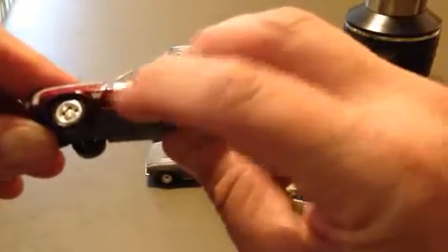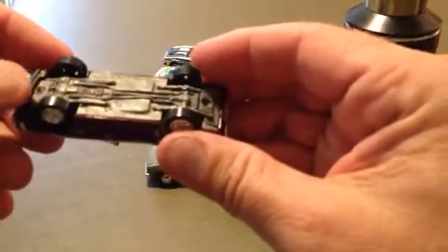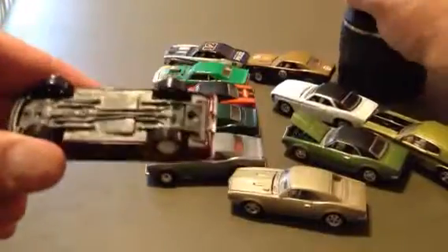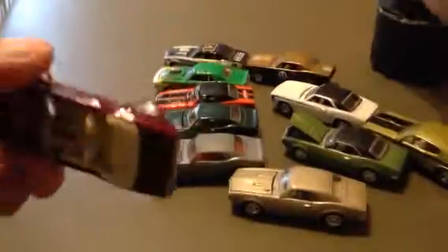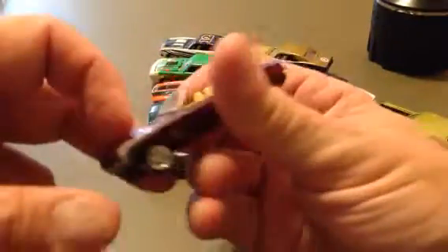Oh, this is a nice one. This is a convertible Camaro — it's kind of a deep purple Camaro SS. Made by Johnny Lightning. 69 Chevy Camaro. Johnny Lightning. I think the hood opens — yeah, there it goes. It's a very pretty one.